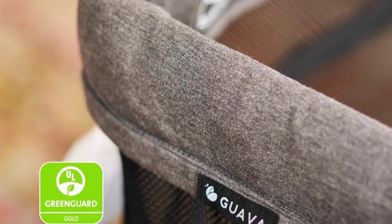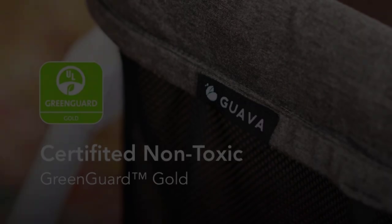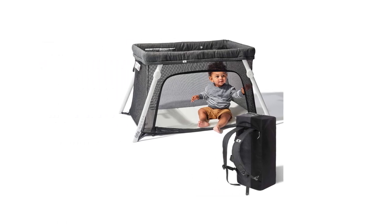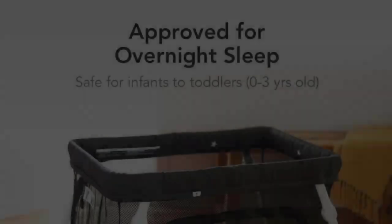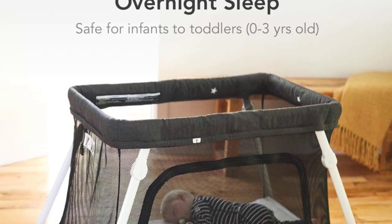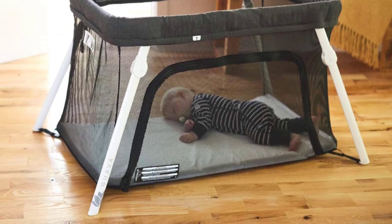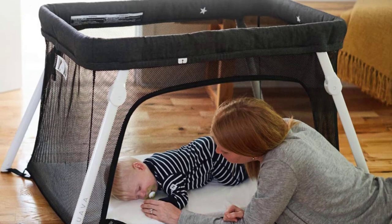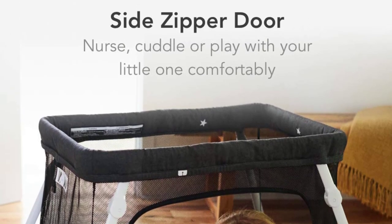In conclusion, the Guava Family Lotus Travel Crib is an excellent choice for parents who love to travel. It is lightweight, compact, easy to set up, comfortable, safe, and made from high-quality materials free from harmful chemicals. Whether you are going on a family vacation or visiting relatives, the Lotus Travel Crib makes traveling with a baby or toddler much more comfortable and convenient.